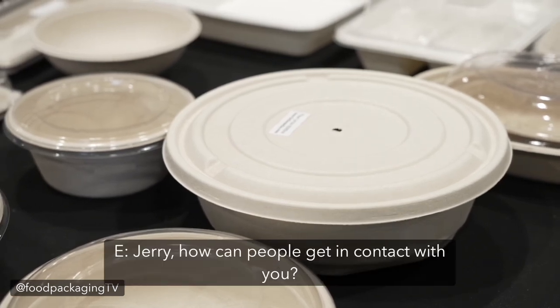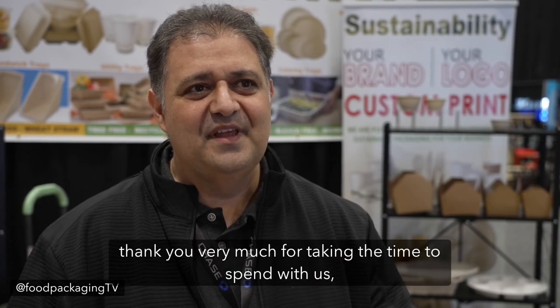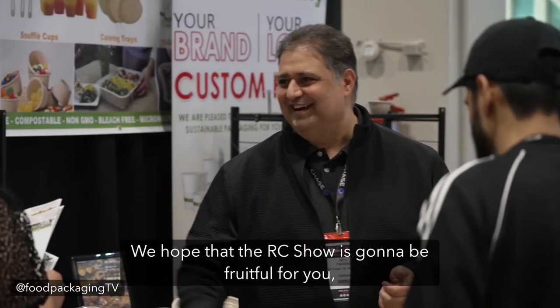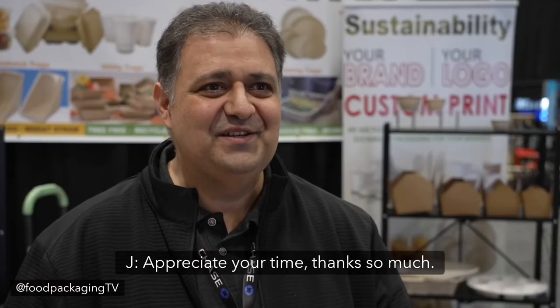Beautiful. Gerry, how can people get in contact with you? We're on our website, ongreenghostsolutions.com. Gerry, thank you very much for taking the time to spend with us. We hope that the RC show is going to be fruitful for you. Thank you, appreciate your time.